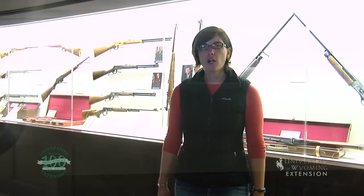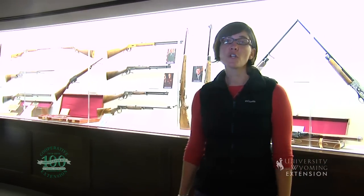The Cody Firearms Museum has much more to offer, so put them on your itinerary for your next outing. From the University of Wyoming Extension, I'm Wendy Kelly exploring the nature of Wyoming.